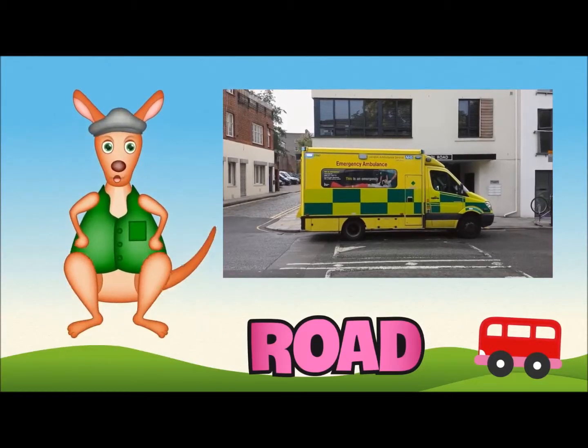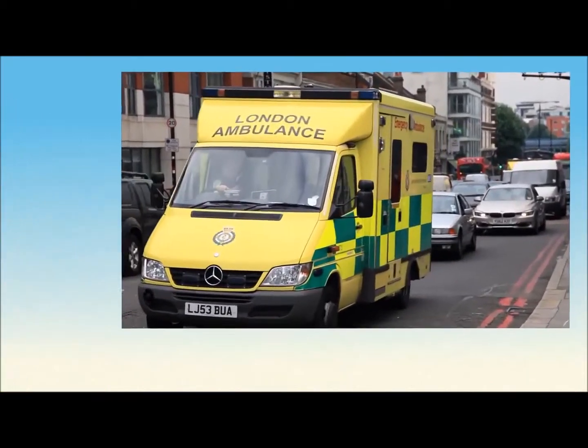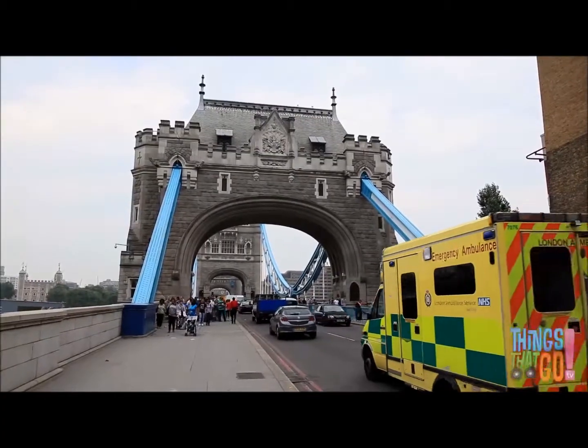Hello kids, Reggie Roo here. Today, we are looking at ambulances.